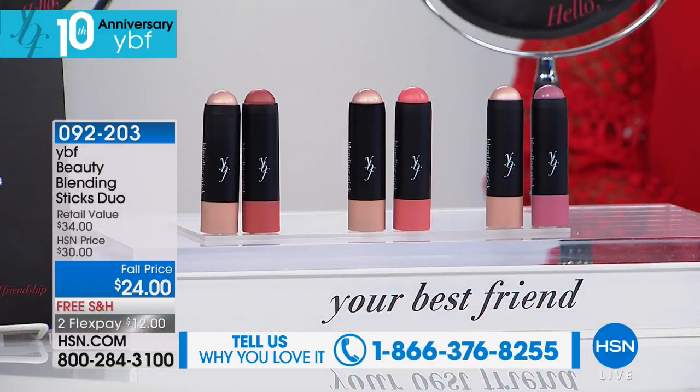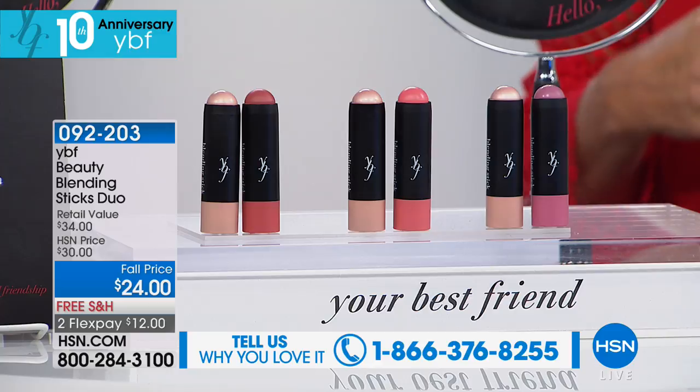I love what Stacey does — she comes out here without any makeup and helps us build our face. I call it the build-a-features program.